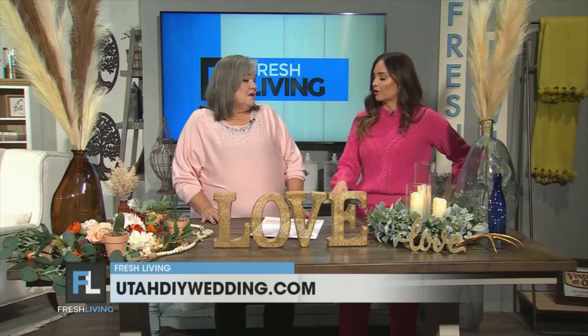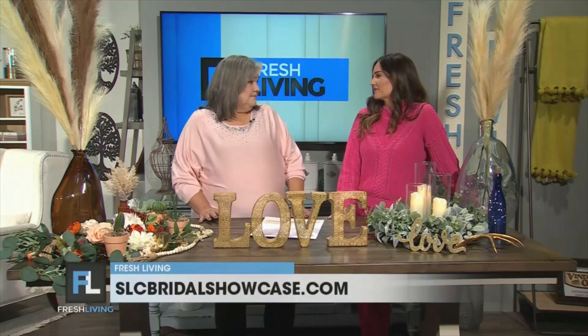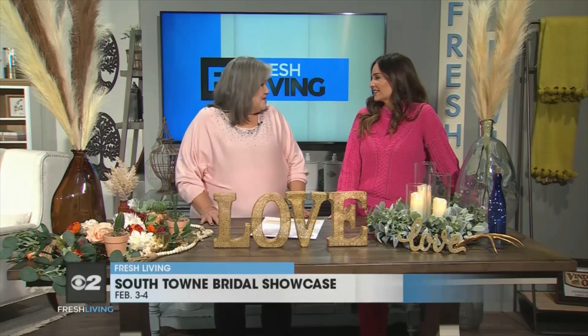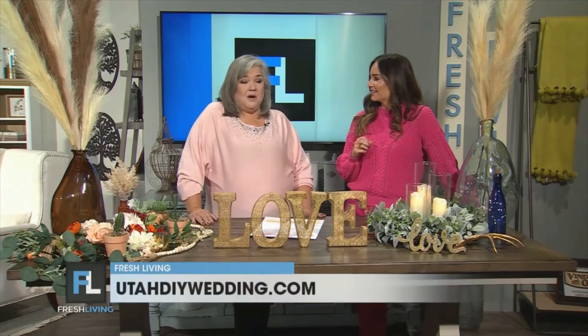One more time — where can we get tickets, and when and where is the show? The tickets are at slcbridalshowcase.com. The show runs Friday and Saturday, and we're at the Mountain America Expo Center. And if we want to follow you, where can we go? I'm on Instagram, Pinterest, Facebook — everywhere under UtahDIYWedding.